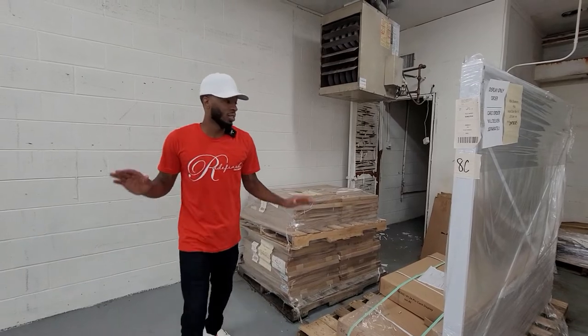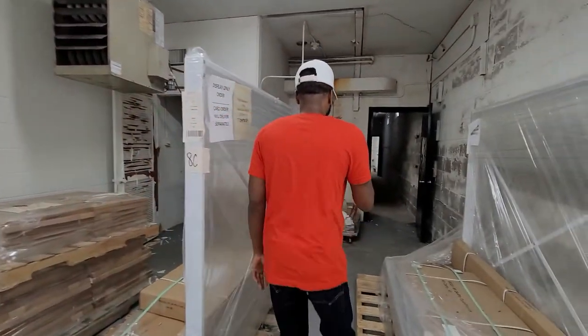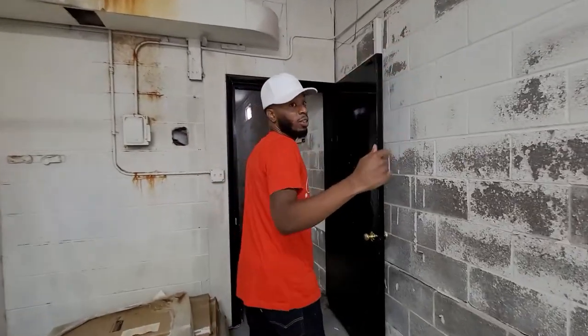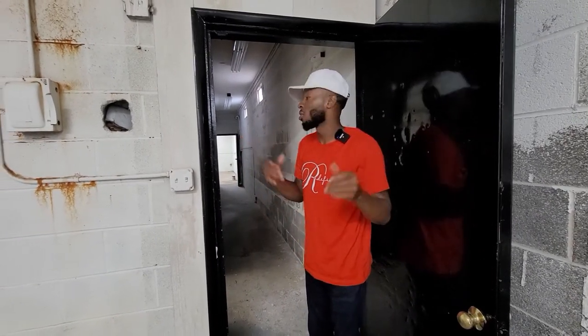So this is going to be my tint area. For those who want to rent, or whoever purchased this building, this is how I would lay it out — I would market it to a tinter. Or you could do rims, put a rim installation right here. I'm a bit particular about space, so I think I'd want a little more room for rims, but we can always make it work.